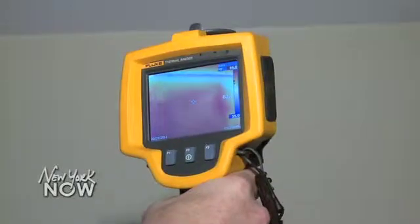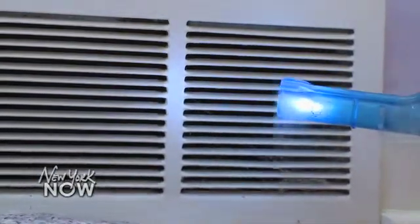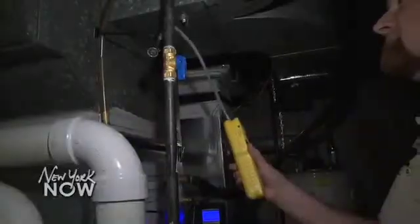You think that your house is fairly comfortable and efficient, but this type of energy assessment really helps you understand that there's definitely a lot of room for improvement. Homeowner Steve Smith now plans to make some upgrades after he got a behind-the-scenes tour of his own home, thanks to a new program from New York's Energy Research and Development Authority, or NYSERDA.